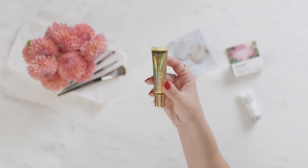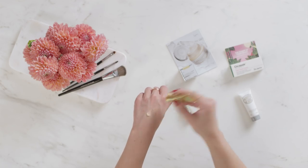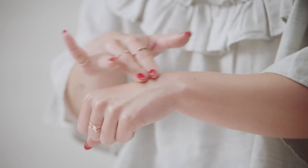Next up we have the Peter Thomas Roth 24 Karat Gold Pure Luxury Lift and Firm Prism Cream. This is a self-adjusting illuminator. You can use it as a moisturizer, or as a spot highlighter — whatever you'd like to do. It is stunning, and you can see how beautiful it would be underneath foundation or by itself.